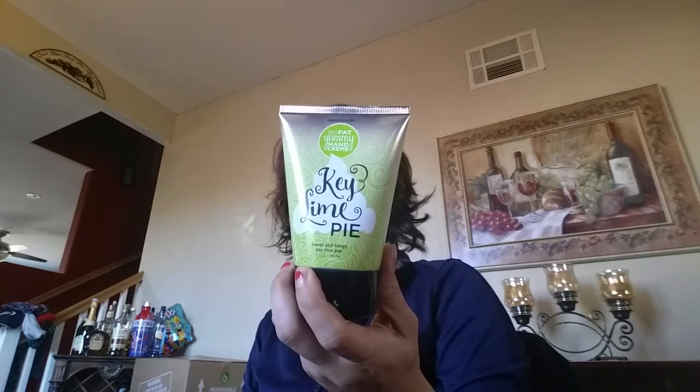But when I smelled it, it literally smells just like lime to me — exactly like a lime margarita, I kid you not. I get no sweetness, no graham crackery pie, nothing sugary. I get just straight lime margarita. Super fun scent for summer coming up.